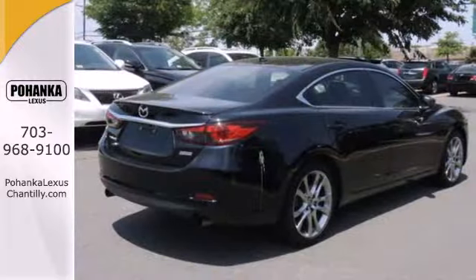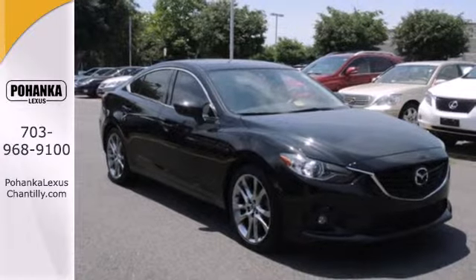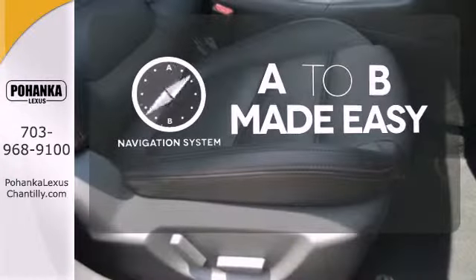Features like steering wheel audio controls and power locks and windows help make the interior yours. Anti-lock brakes with brake assist and multiple airbags keep you safe. Never feel lost again with the navigation system.